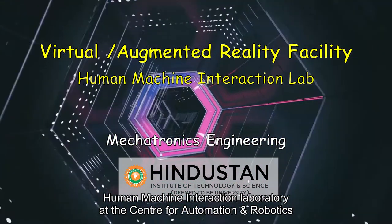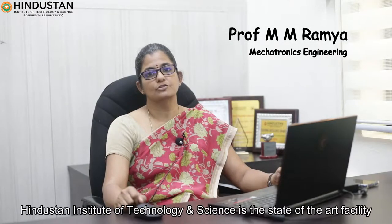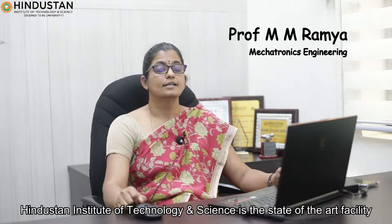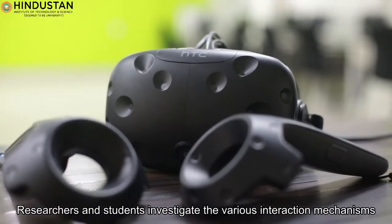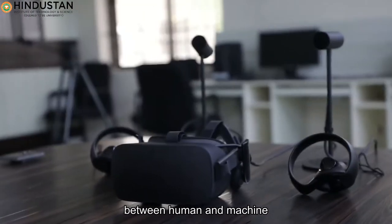The Human Machine Interaction Laboratory at the Center for Automation and Robotics, Hindustan Institute of Technology and Science, is a state-of-the-art facility where researchers and students investigate the various interaction mechanisms between humans and machines.